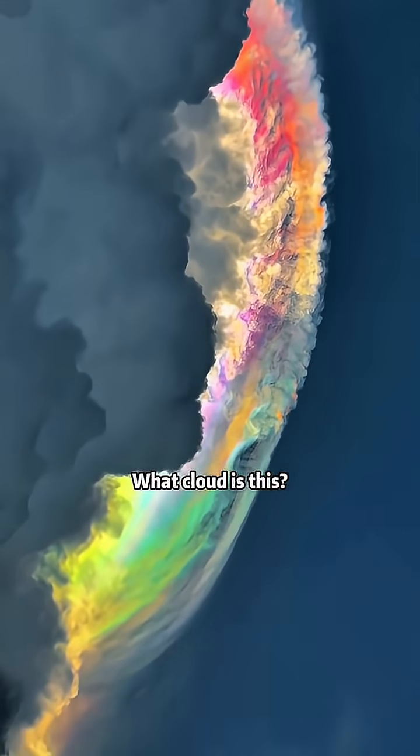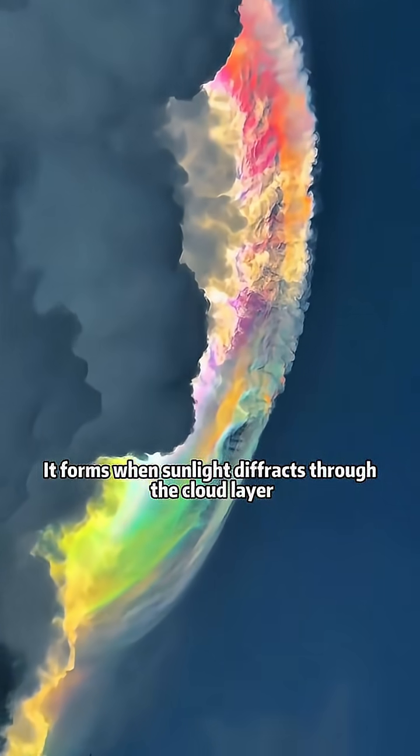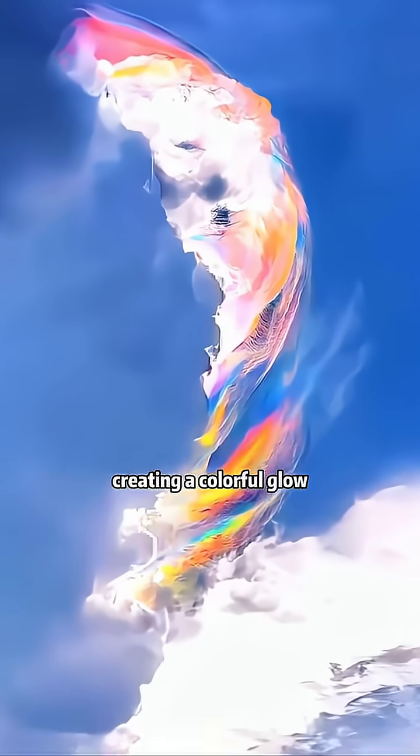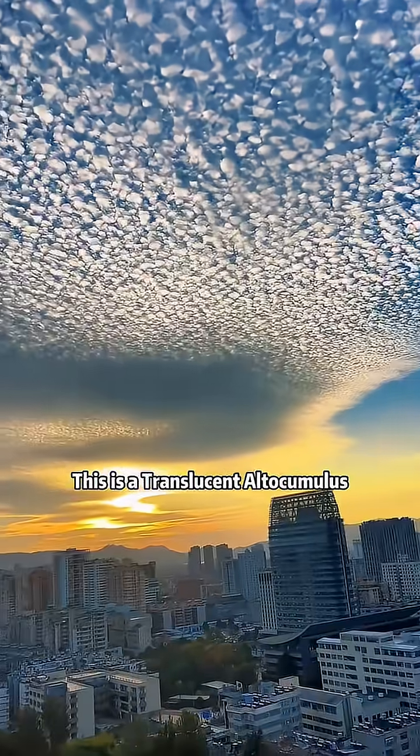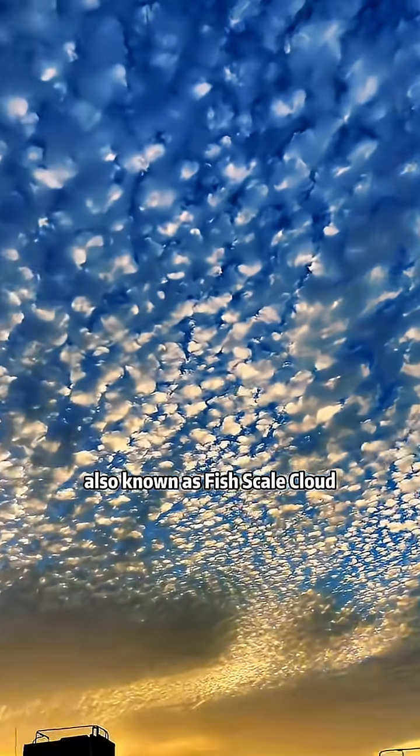What cloud does this? This is a rainbow cloud. It forms when sunlight diffracts through the cloud layer, creating a colorful glow. What cloud does this? This is a translucent cumulus, also known as fish-scale cloud. This is a pearl cloud.